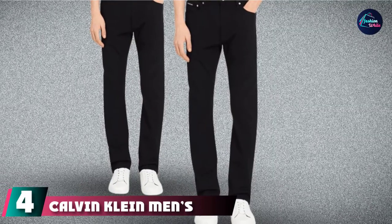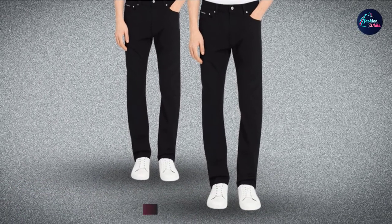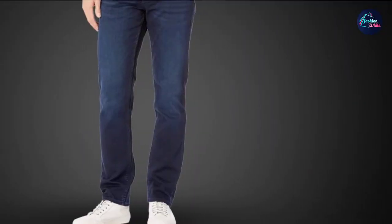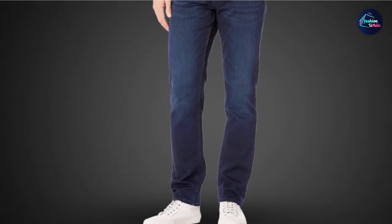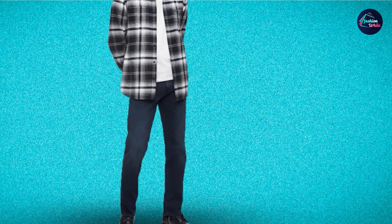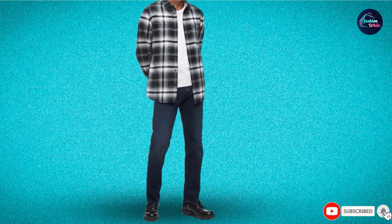Next at number 4, we have Calvin Klein Men's Straight Fit Jeans. Calvin Klein is widely credited with helping to popularize designer jeans in the 1980s. The jeans were marketed as having sex appeal, rather than the workwear focus that brands like Lee, Levi's, and Wrangler were famous for. These days, most of Calvin Klein's jeans are about the same price as Levi's, making them an affordable designer option. These jeans have a straight fit and jet black color for a classically cool look.